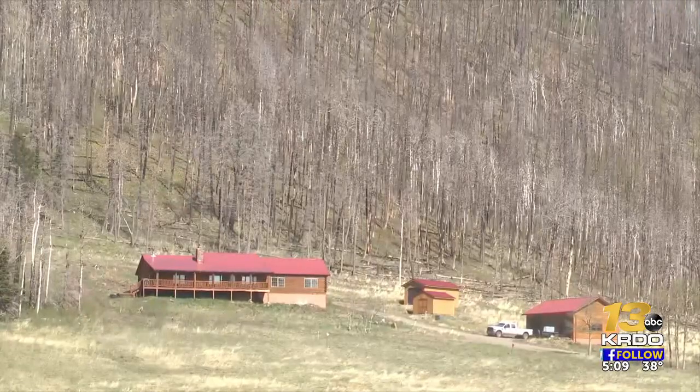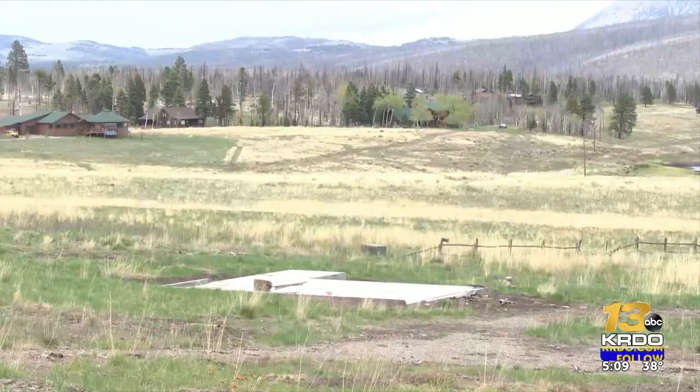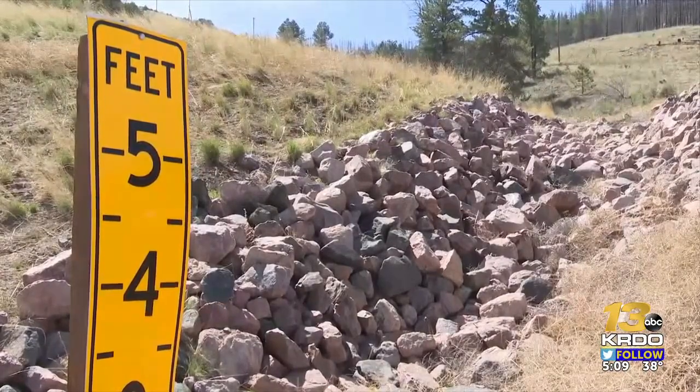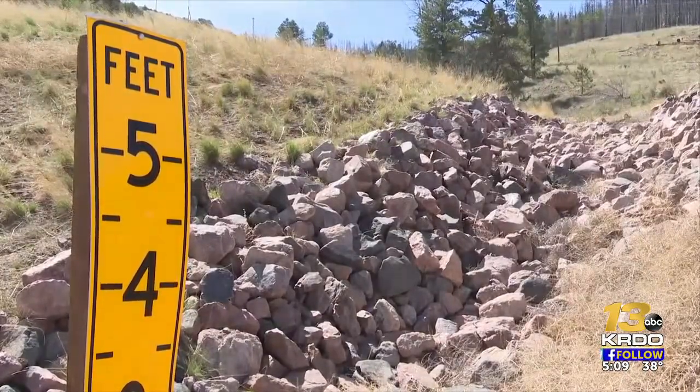It's where hundreds of landowners live and where more than 130 homes burned down. The fire wasn't the only threat — at the time, flash flooding and erosion also were in play.